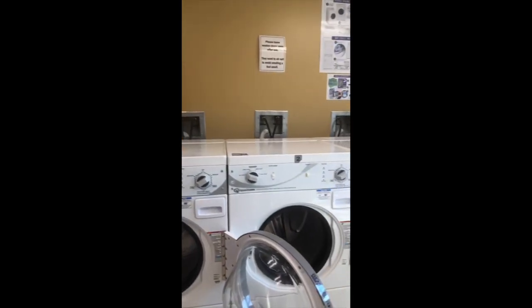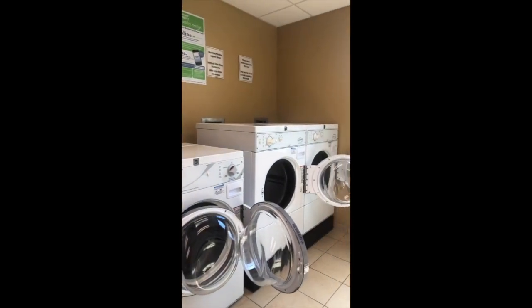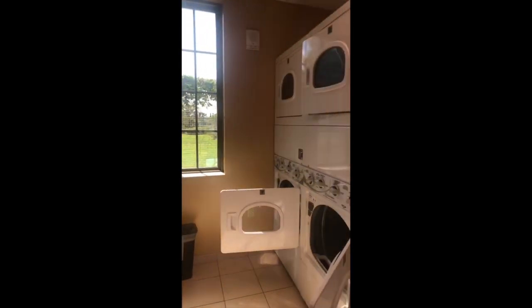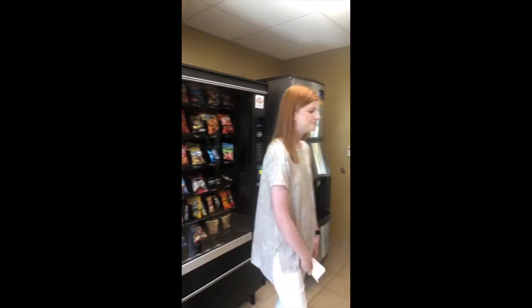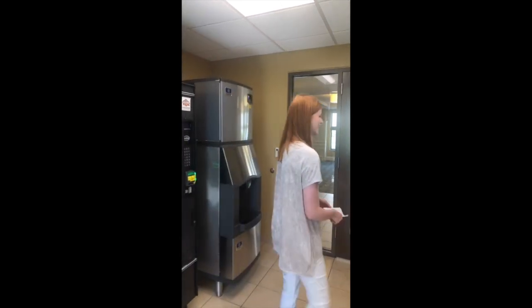We're back — so sorry about that, the network connection cut us off. We just finished talking about the laundry room. Also, you do have to bring your own detergent — we highly recommend pods because they're less messy, you can just throw them in. You do not have to bring coins; all of the laundry fees are included in your housing fees. No quarters required.